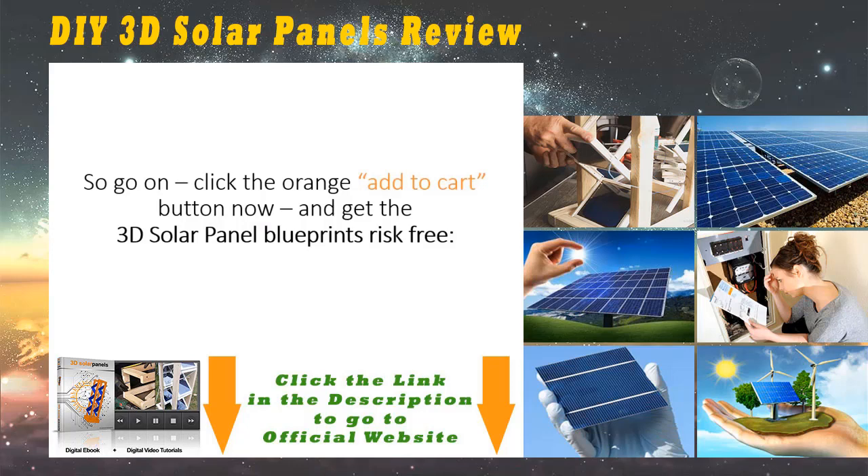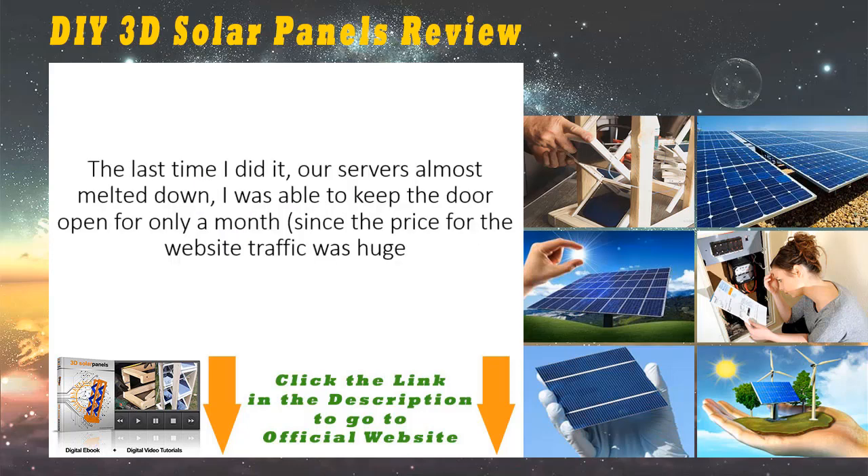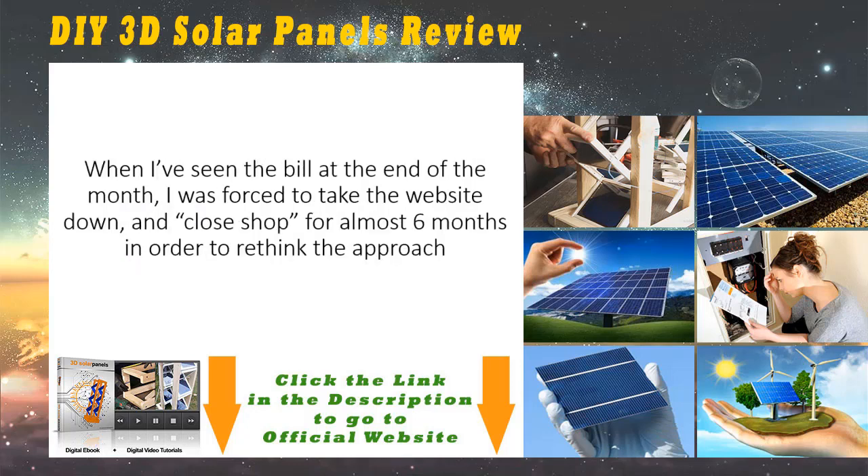The blueprints and the video guides are there for you to keep, no matter what happens. So go on, click the orange Add to Cart button now and get the 3D solar panel blueprints risk-free. But you need to move fast — this isn't the first time I'm attempting to make the blueprints public. The last time I did it, our servers almost melted down. I was able to keep the door open for only a month, since the price for the website traffic was huge. Only about 200 people got on board, and the success stories have been pouring in ever since.